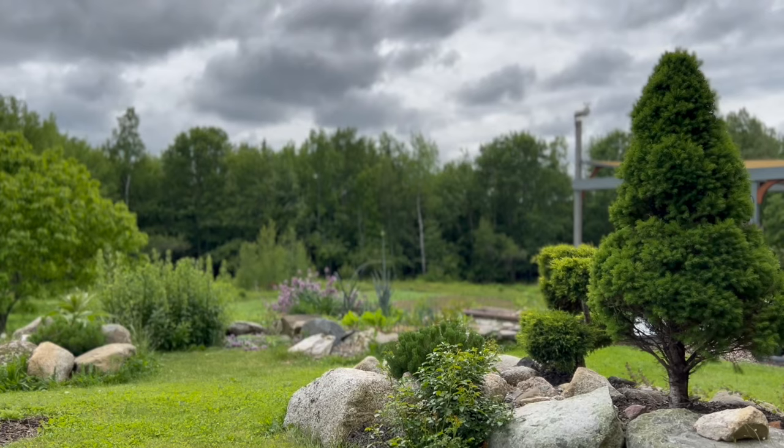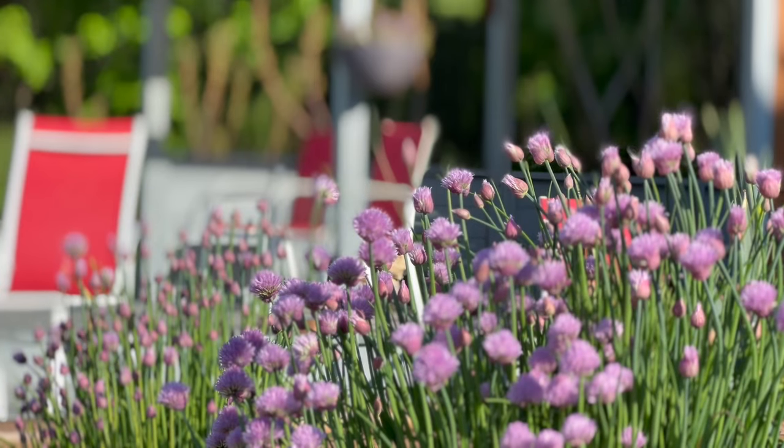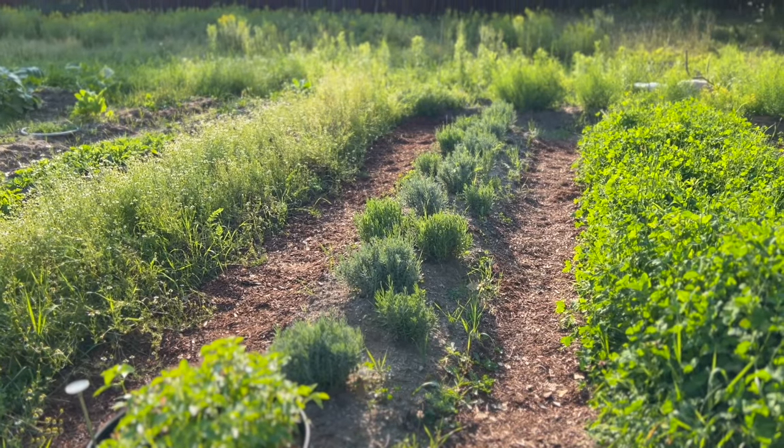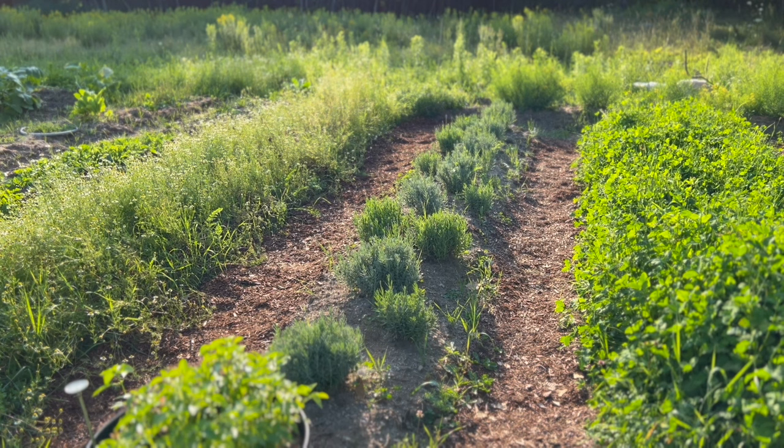If you're hoping to have a low maintenance garden like what I'm trying to achieve here, perennials are a must. The great thing about perennials is you usually only have to plant them once, and that saves you a lot of time and money in the spring.